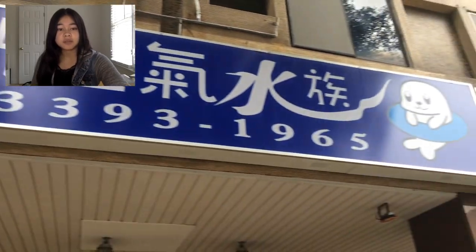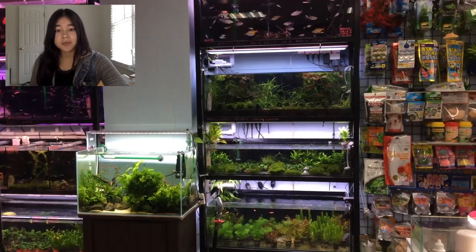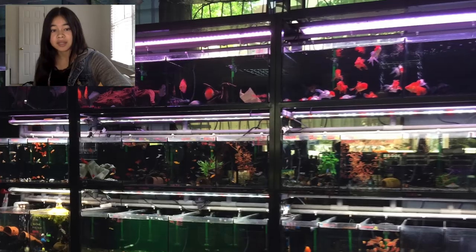Hi everyone! Over the summer I had the privilege of visiting Taipei, the capital of Taiwan. It wasn't the first time I've gone, but it was the first time I visited the aquarium shops there. There's so much there that's very different than how it is in the West, but also a few things that are similar. The first shop I visited was a local fish store on its own — it wasn't part of an aquarium district. I love this shop because they have so many tanks with plants and fish that I typically don't see where I live.